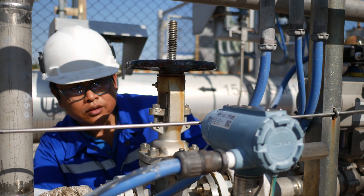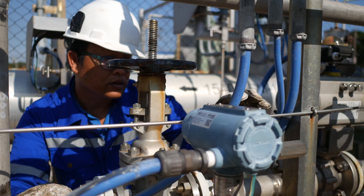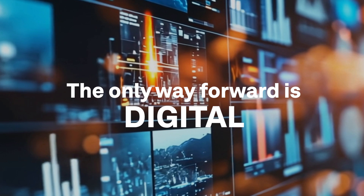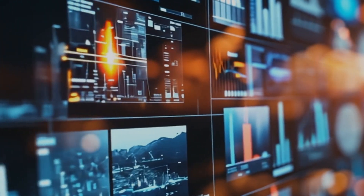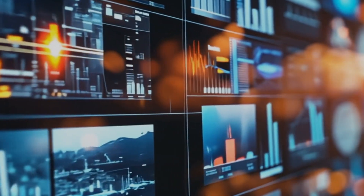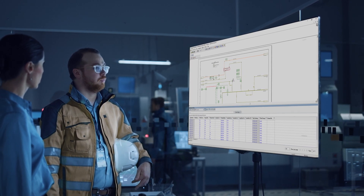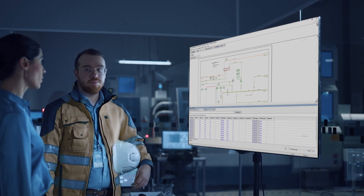Foundational to this is the piping and instrumentation of a facility. The only way forward here is digital. Hexagon offers the industry-leading solution for developing and managing your piping and instrumentation diagrams, focusing on design quality and consistency throughout the entire lifecycle of an asset or process.